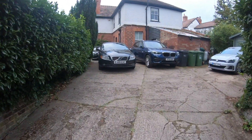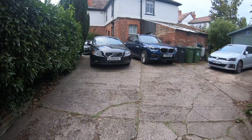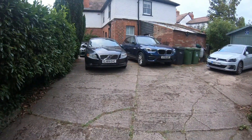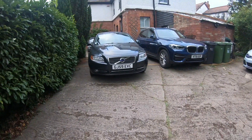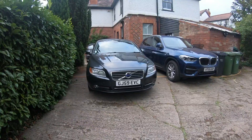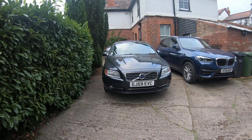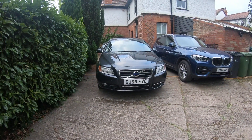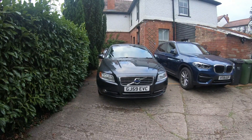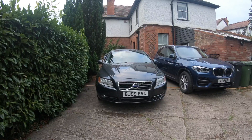Hi guys, welcome back to the Drive Life channel. In today's video we've got something slightly different — we're going to be taking a road trip. The video is going to be sort of a behind-the-scenes road trip video. We're driving down to Cardiff today to collaborate with another channel, so I thought I'd bring you guys along for the journey.